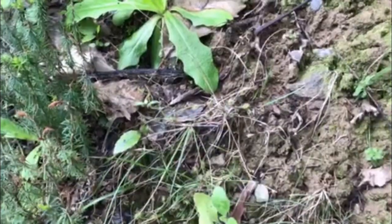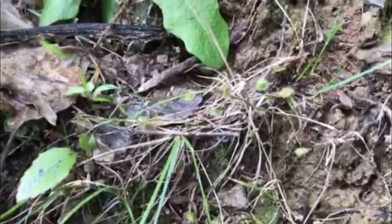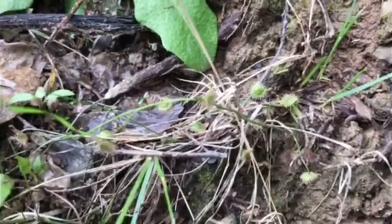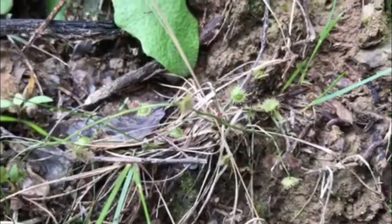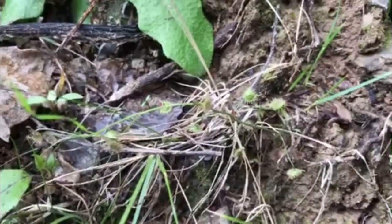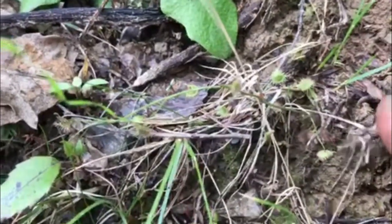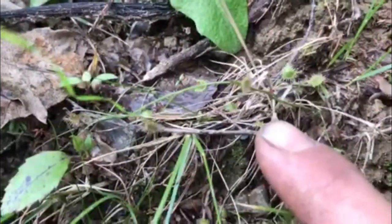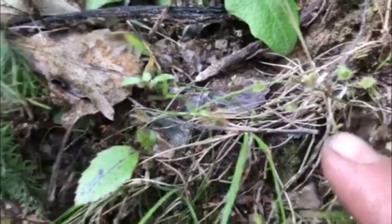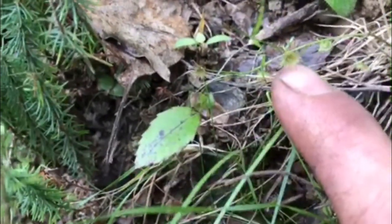I've also found a New Zealand native carnivorous plant and I'll try and get a close up on it. It's the little thing with round spiky leaves and I'll show you its size compared to my finger. Yeah, so it's a very minute plant — you can see one of its sticky traps there on my finger.